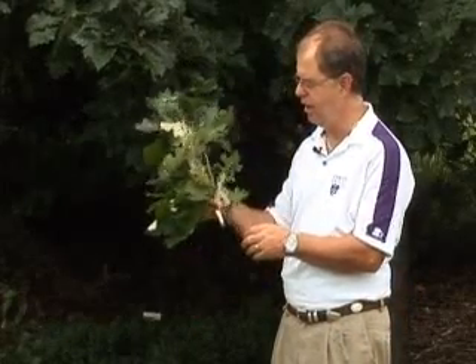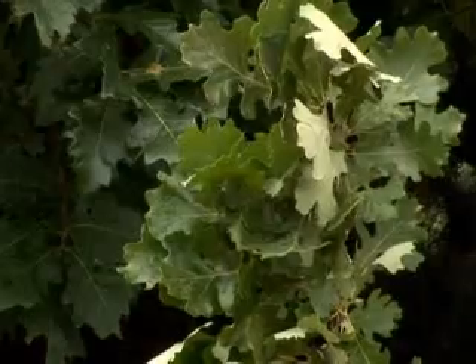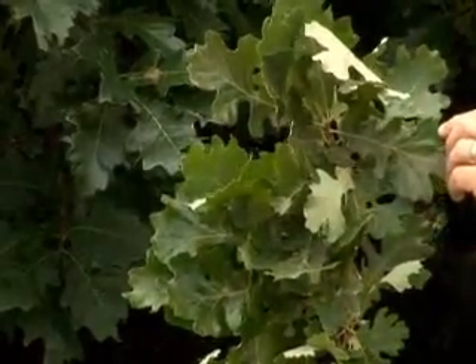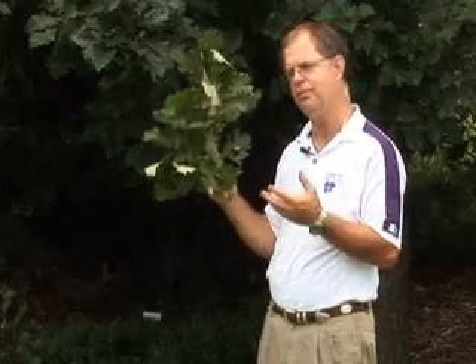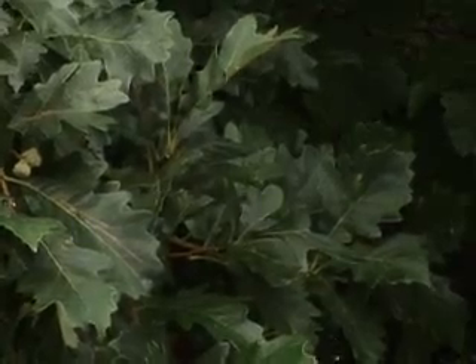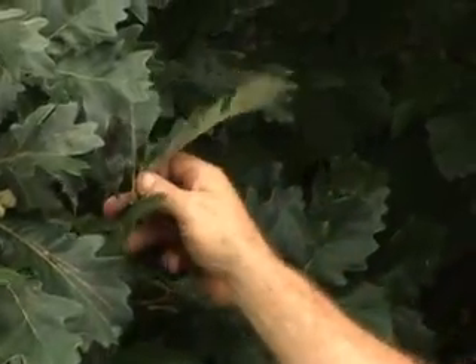Another one that will do very well statewide is burr oak. This is one that when you plant it, not only do you enjoy it, but the generations after you — even your grandchildren — will enjoy this tree. For more information, visit your local Extension office or visit our website.